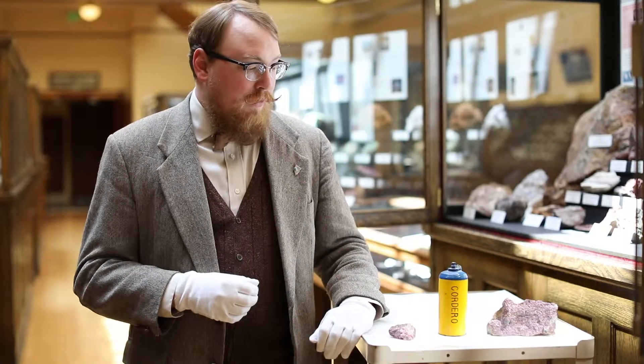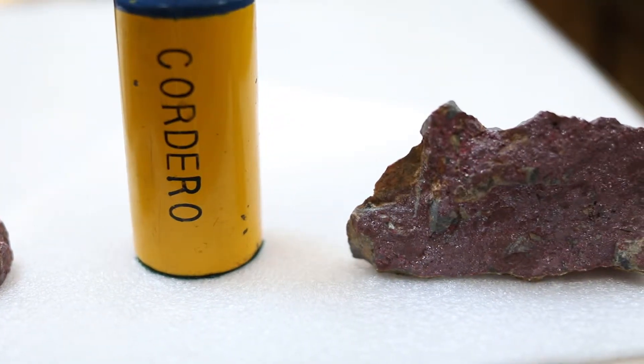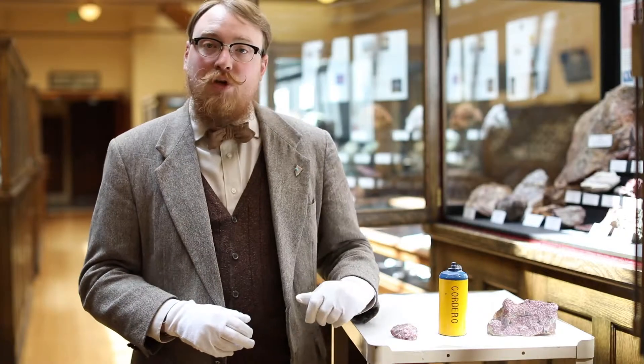Cinnabar is found in shallow veins or rock impregnations, particularly with porzite and serpentine. Well-formed Cinnabar crystals are very rare. You generally find this crystal crust, as you see here. It's about 2.5 on the Mohs hardness scale.